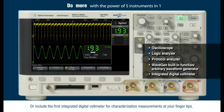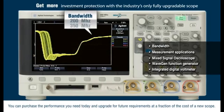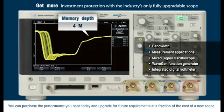Or include the first integrated digital voltmeter for characterization measurements at your fingertips. You get more investment protection with the only fully upgradable scope in this class, including bandwidth. You can purchase the performance you need today and upgrade for future requirements at a fraction of the cost of a new scope.